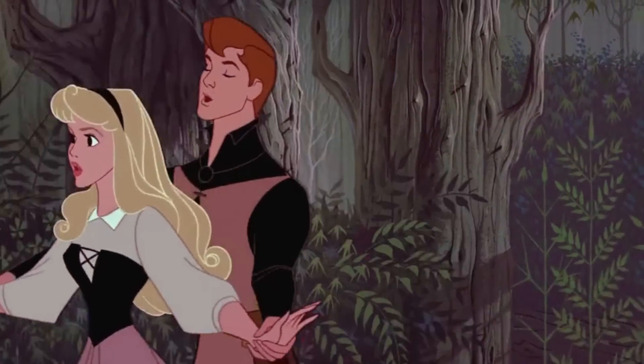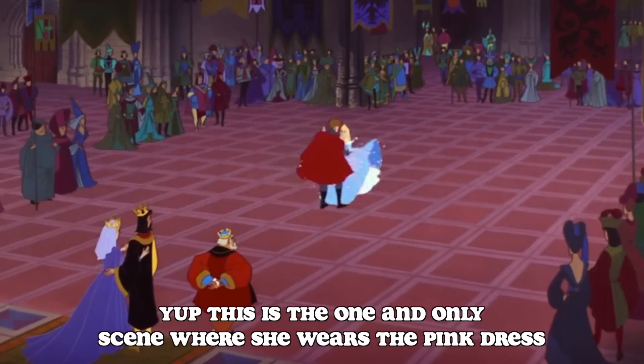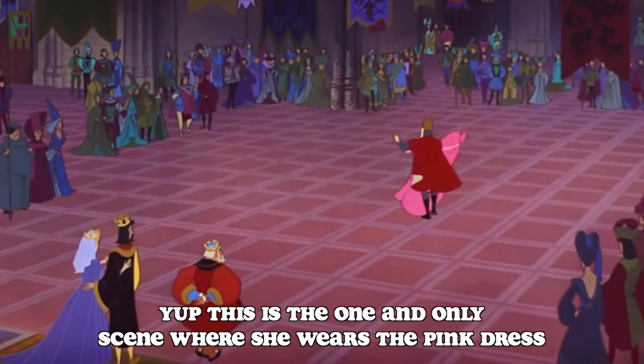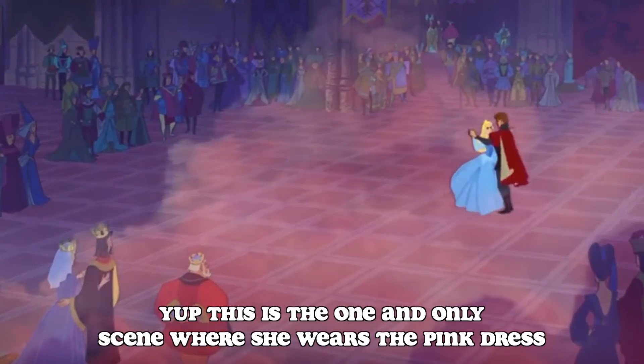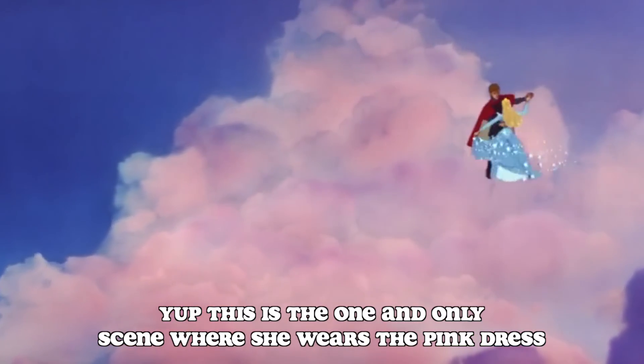The only outfit she wears for longer is her peasant dress. Remember how I went and looked at how much screen time the blue dress had? Well, I did the same for the pink dress, and it comes in at a laughable 13 seconds. Let me repeat that — 13 seconds.